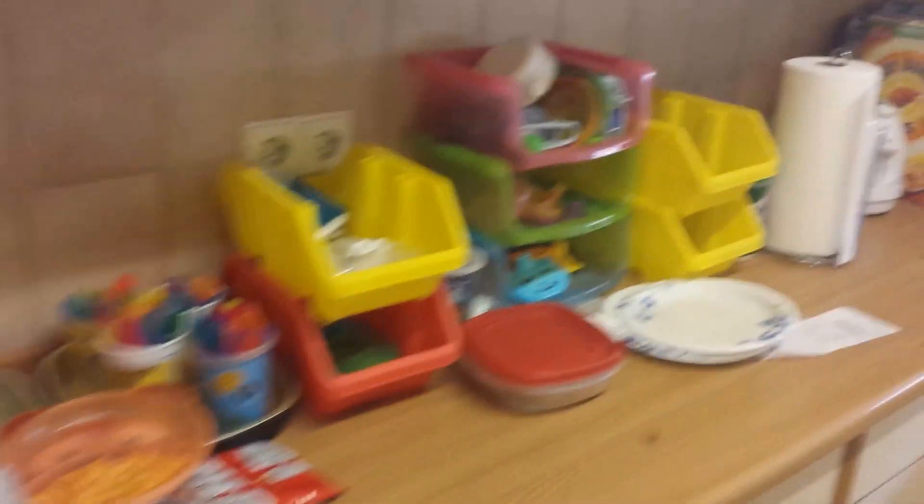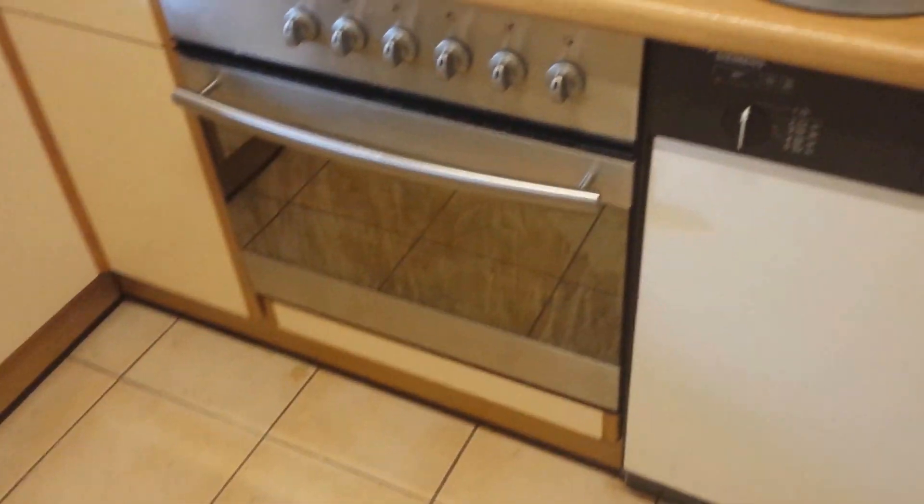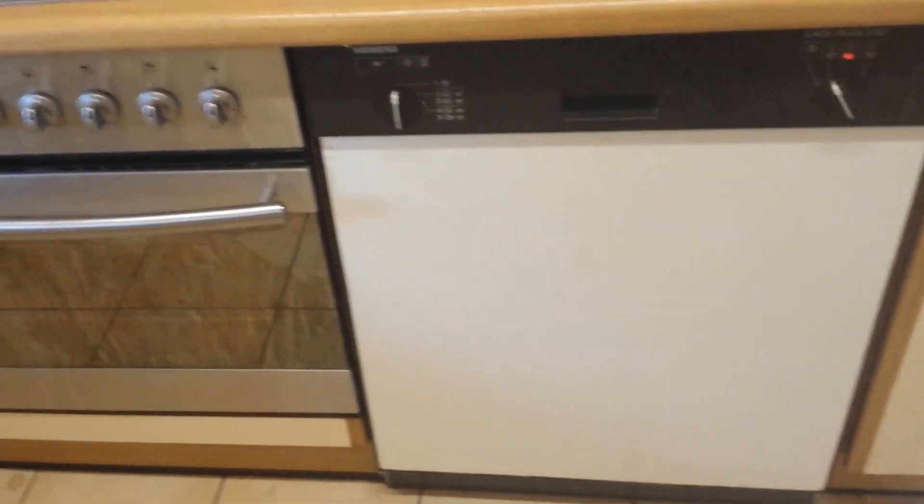And then in here is the kitchen. It's fairly small. And this is what I call the kid area. You got a microwave and stuff like that. We have a dishwasher, oven, stove. And then this is the German fridge, which is a lot bigger than the last one I dealt with a few years back.